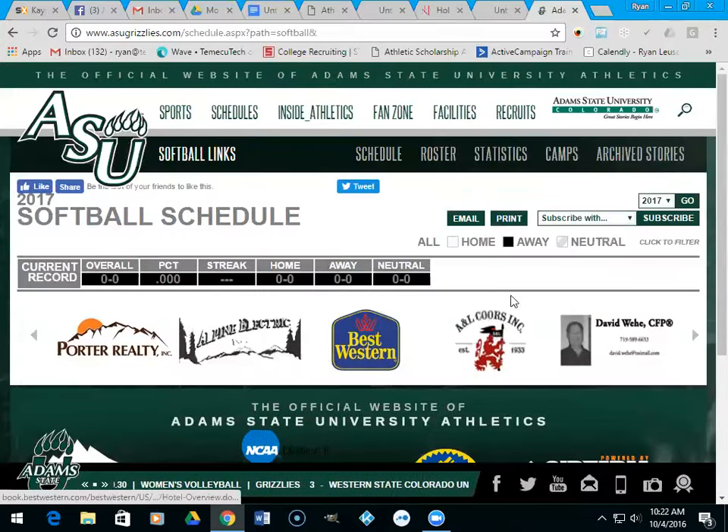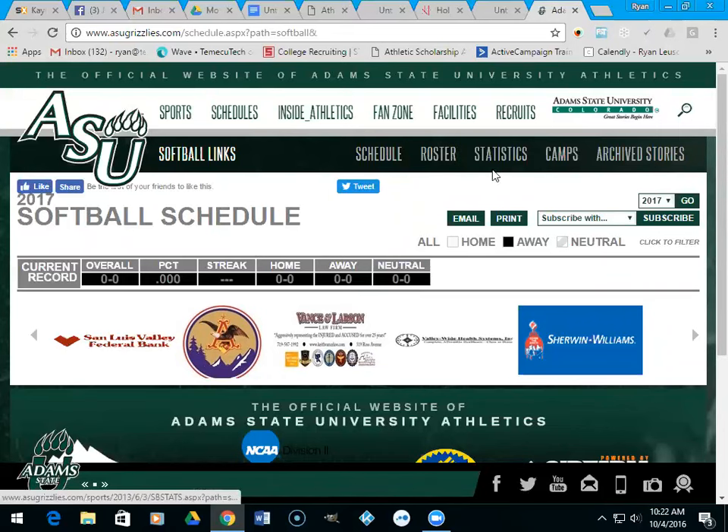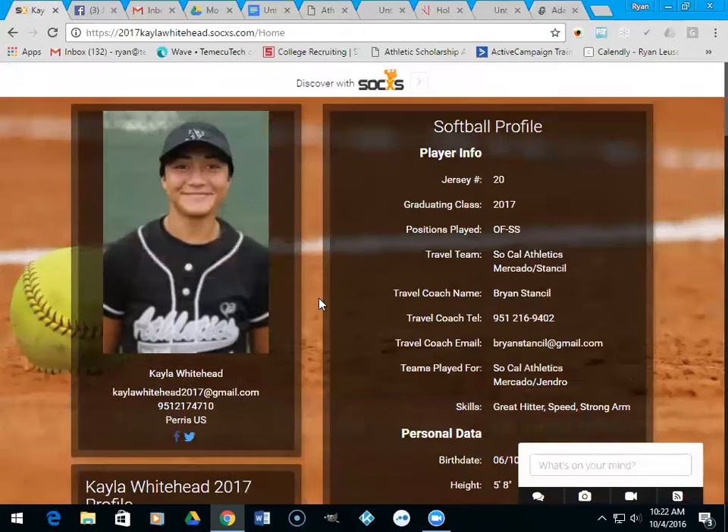They don't even have their schedule posted, but it's fall so that makes sense. You guys get the gist — it's a way for you to start researching and really learn about a school before you start sending emails to coaches.